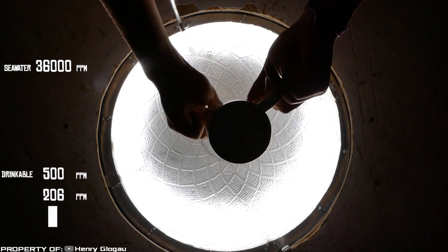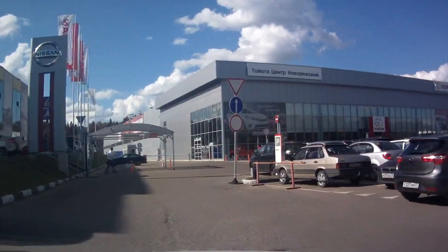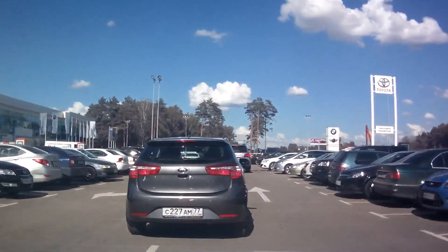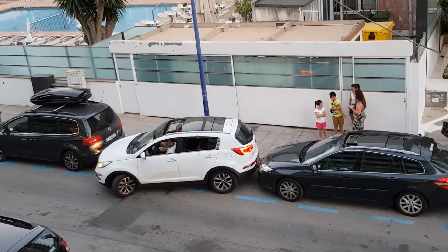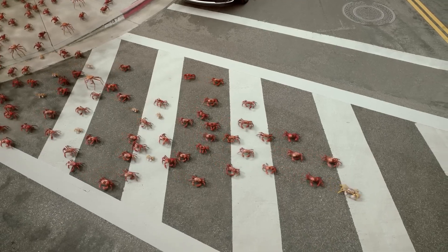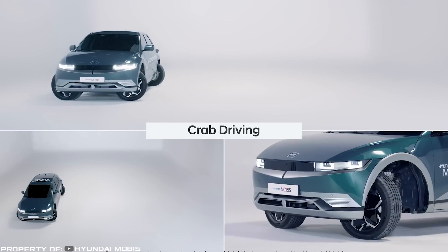The main problem facing motorists in large mega-cities is finding a free parking space, and if they do find one, they still need to figure out how to park. At that moment, many envy crabs, which can move sideways. For this reason, Hyundai has taken these desires into account.